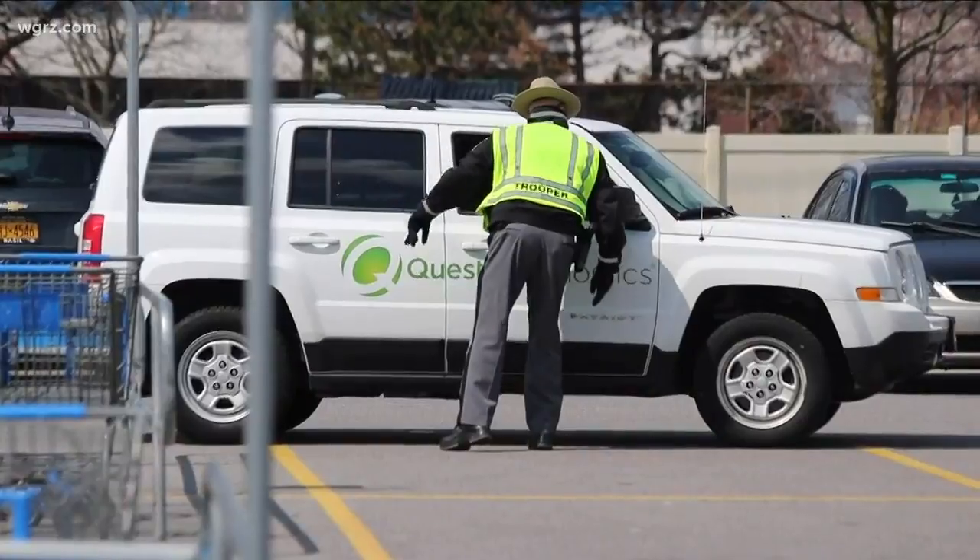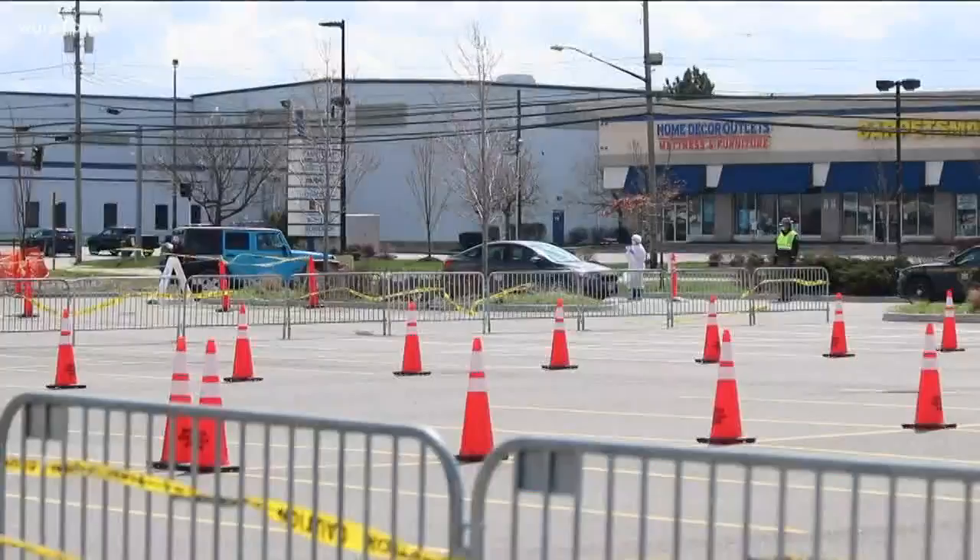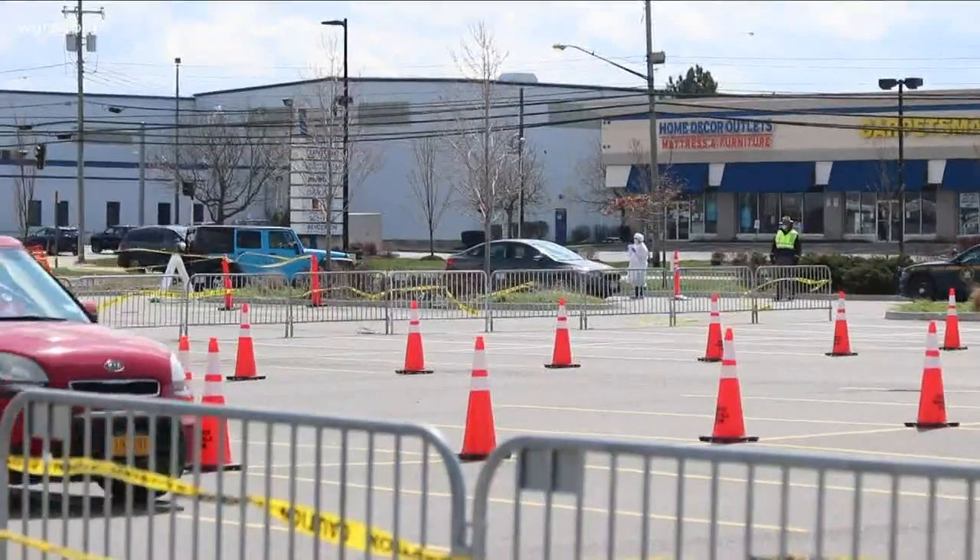Before you get tested at the site at the Walmart parking lot in Cheektowaga, you have to make an appointment online. Appointments start at nine o'clock Thursday morning. Quest Diagnostics is doing the testing by partnering with Walmart. State troopers are providing security. Today was a soft launch with appointments starting at noon.